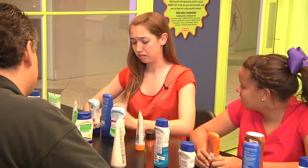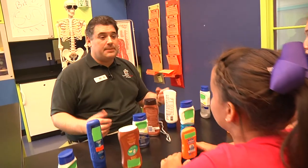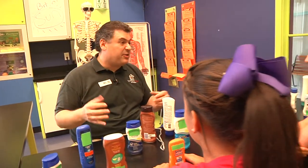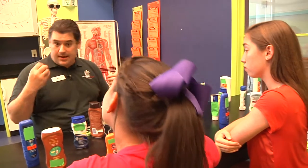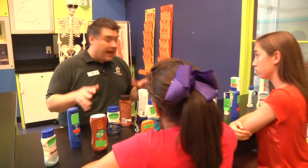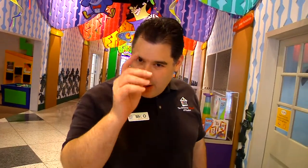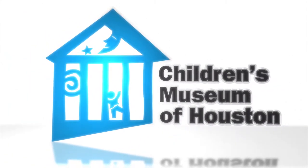So what do we use? We know doctors recommend an SPF of 30, but do we use mineral, chemical, nano? I can't tell you that. It differs from person to person depending upon fairness of skin, their health, their age, their comfort levels, their personal values. What I can do is give you the facts and encourage you to find out more, but really it's up to you to make your own decisions. This has been another Oh Wow Moment from the Children's Museum of Houston. We hope your mind can come out to play.